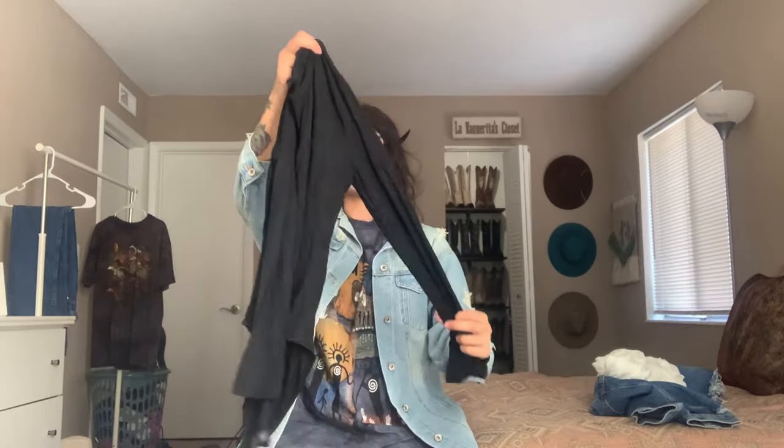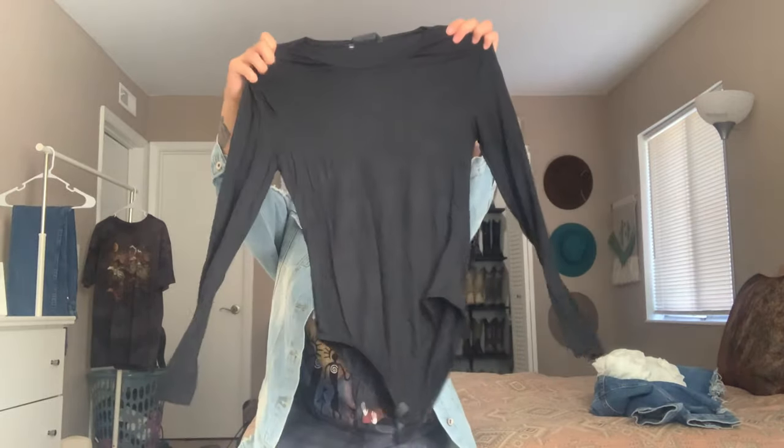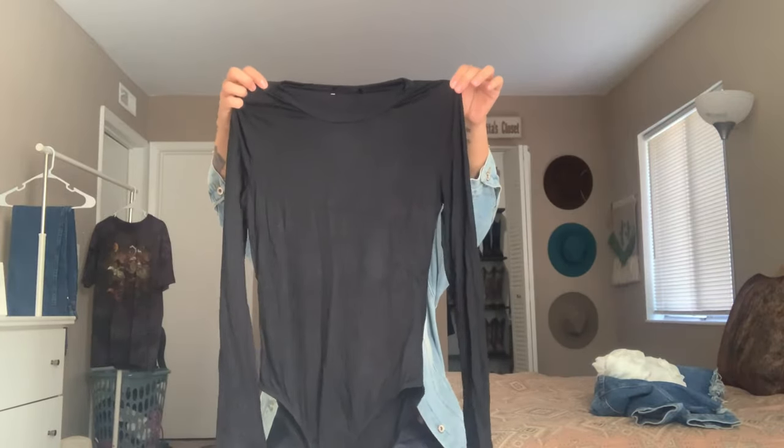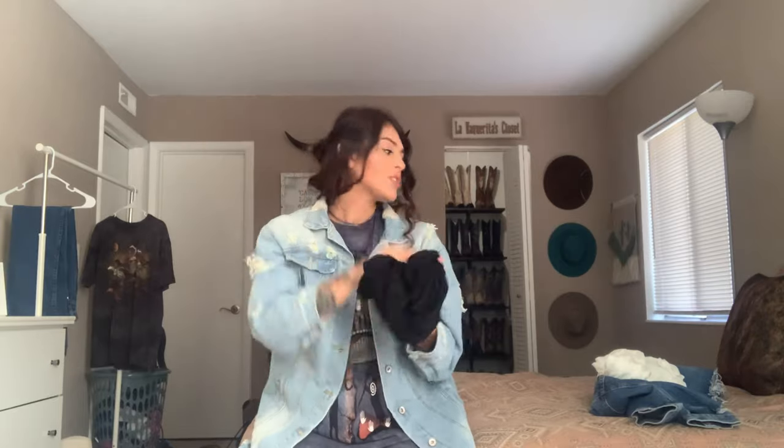The next item is a basic black long sleeve bodysuit — a fall essential. All bodysuits have buttons in between — if a bodysuit doesn't have them, why? It's really basic but super cute, great for some vintage Wranglers or Miss Me jeans with a little belt buckle.